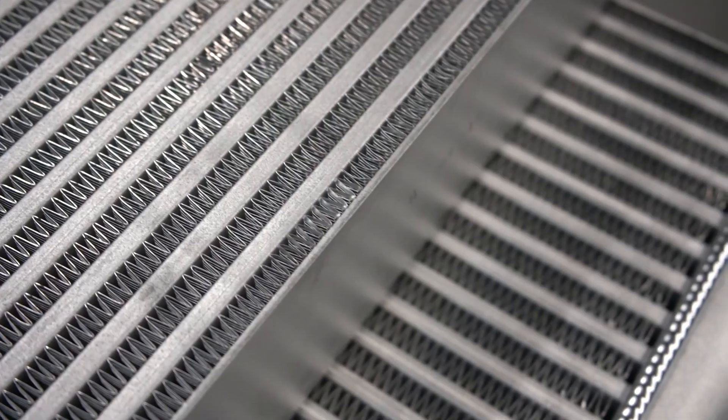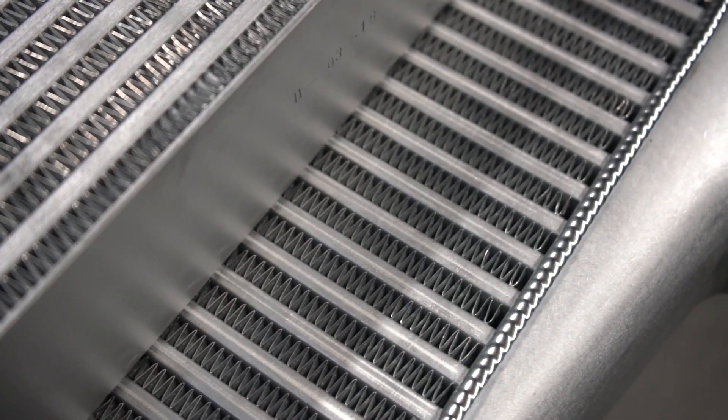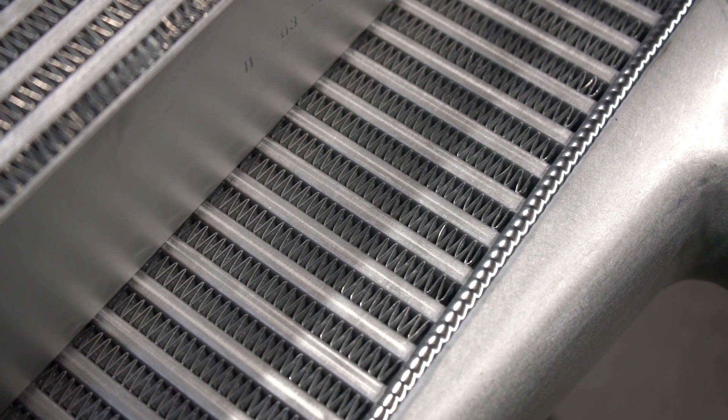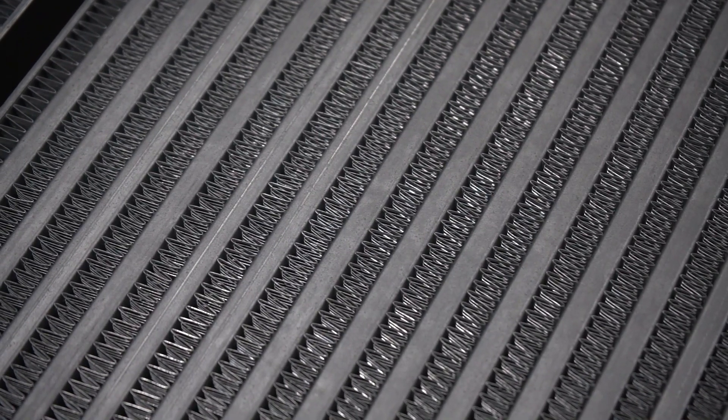A tube and fin intercooler, on the other hand, the larger you make it, the more efficient it does become, because you're using larger tubing. But this requires physically making larger tubing and larger header plates, which can be a lot more costly than making a bigger bar and plate intercooler.